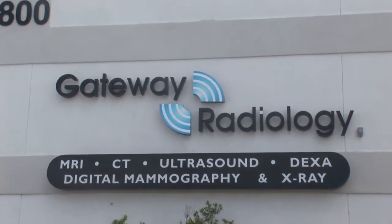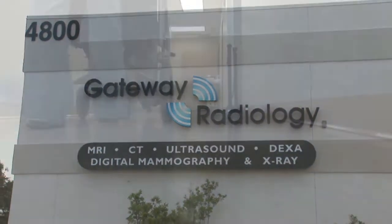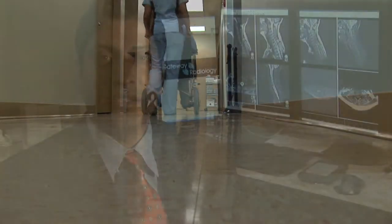Hello, I'm Dr. Vimal Patel. I work at Gateway Radiology in Pinellas Park, and today we're going to talk about what is emergency radiology.